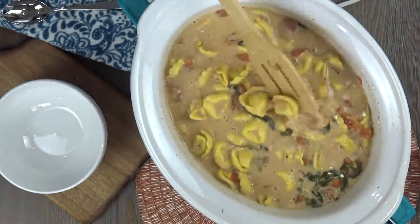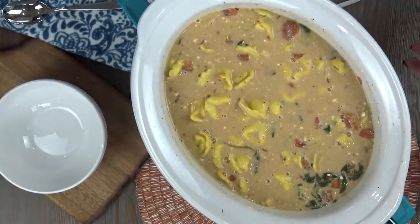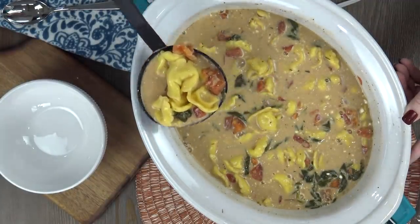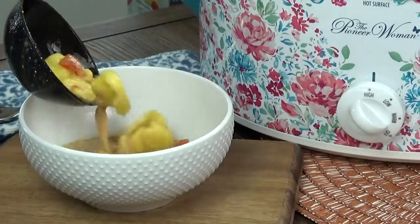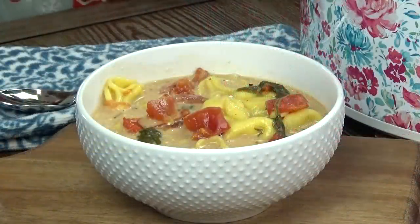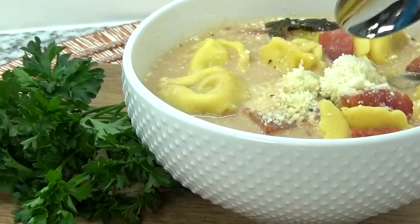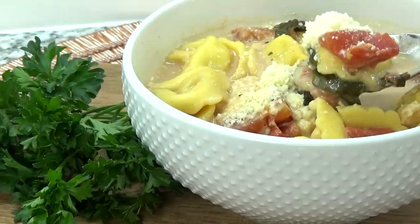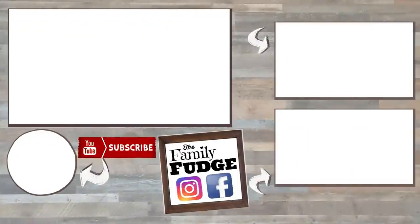Before I serve this, I like to stir it up quite a bit just to make sure there aren't any lumps of cream cheese left in there. Then I add a couple of ladles to my bowl, and right before serving I like to sprinkle a little bit of Parmesan cheese on top. If you'd like even more awesome recipes, you can click on the video right here, and if you'd like to check out my fall home tour, you can click on the link right there. Thank you so much for watching, and we'll see you in tomorrow's video.